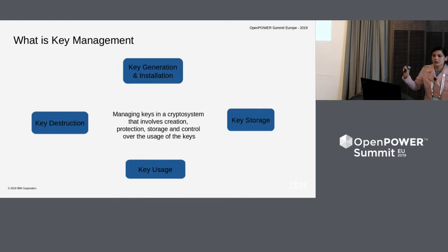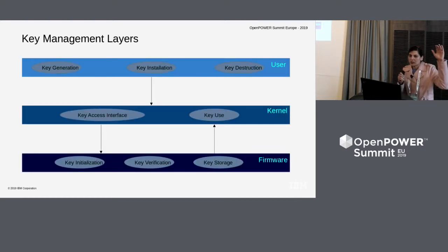What is key management? Key management is basically managing keys in a crypto system that involves creation, protection, storage, and control over the usage of the keys. It implies that keys actually go through the states of key generation and installation, key storage, key usage, and then key destruction. This is how the high-level look of key management in open power looks: there are three layers — user space, who is actually involved in doing the management; the kernel layer, which is the host source and boot loader, providing the interface for user space to talk to firmware; and the firmware, which is actually doing the management of the keys.